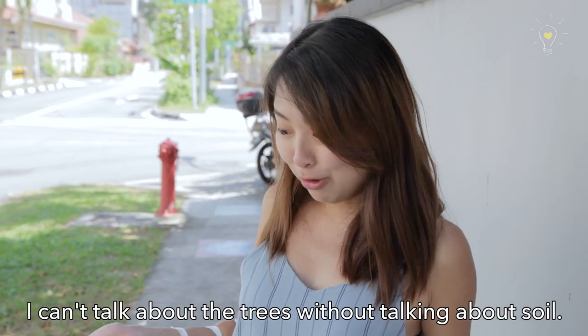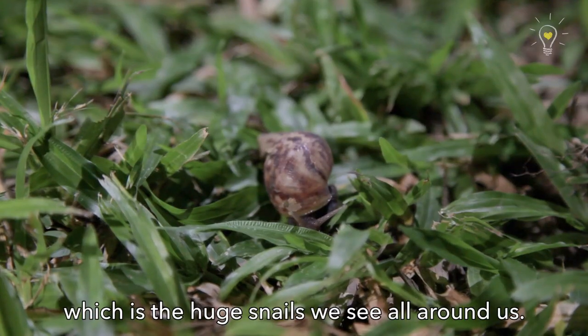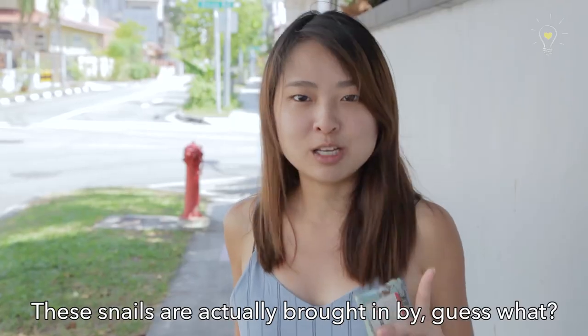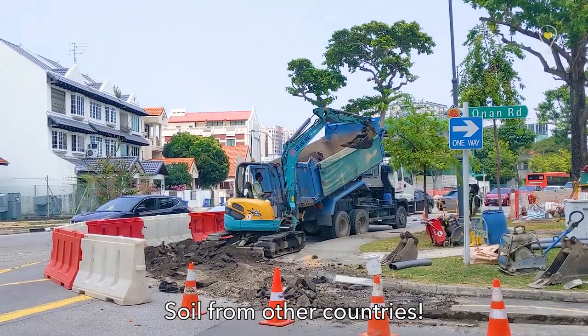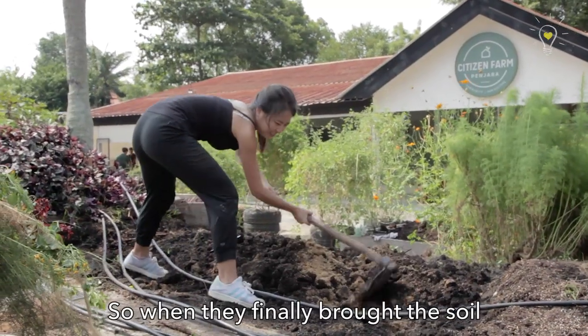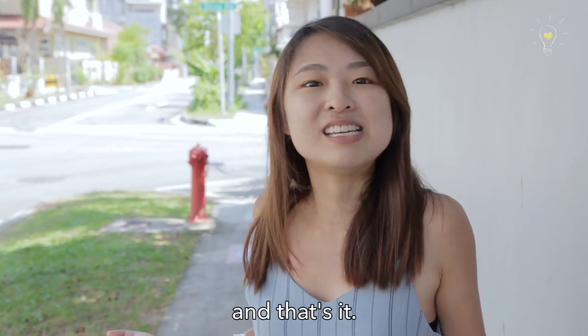Let's talk about the soil. In the soil, look — the African land snail, which is the huge snails we see all around us. These snails are actually brought in by soil imported from other countries. When people import soil to Singapore, the eggs are hidden inside. Once the soil is brought in and dumped in Singapore, the eggs start hatching into baby snails — and that's it.